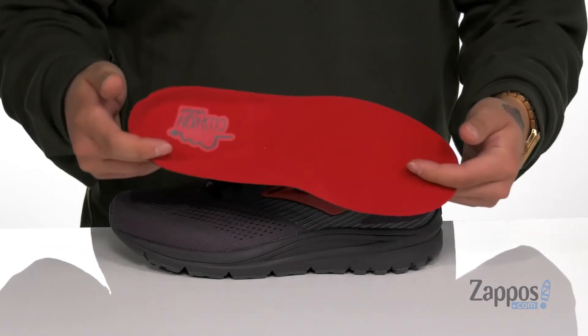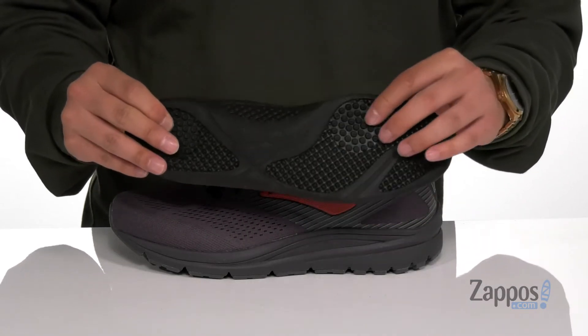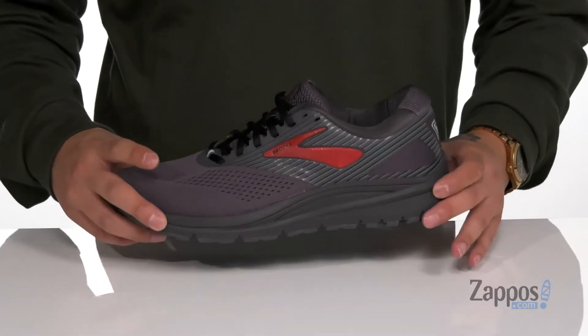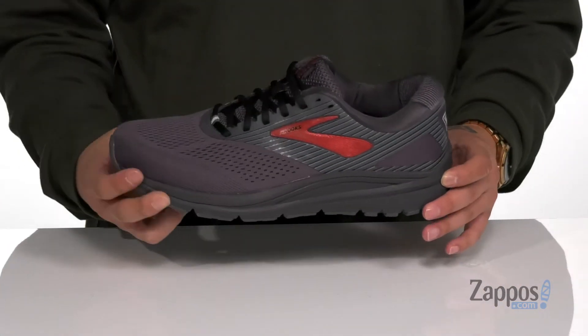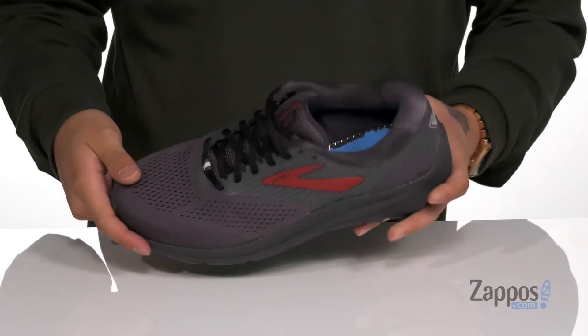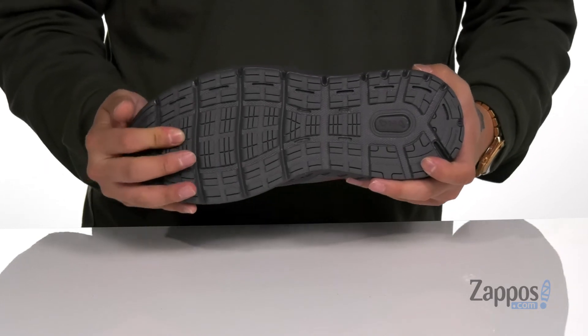It's got extra cushioning right where you need it at the forefoot and heel area, and works well with the lightweight Biomogo DNA cushioning located on the midsole. The shoe itself has a sturdy design and there's extra cushioning underneath the footbed as well. It all sits on top of a textured rubber outsole to keep you stable.